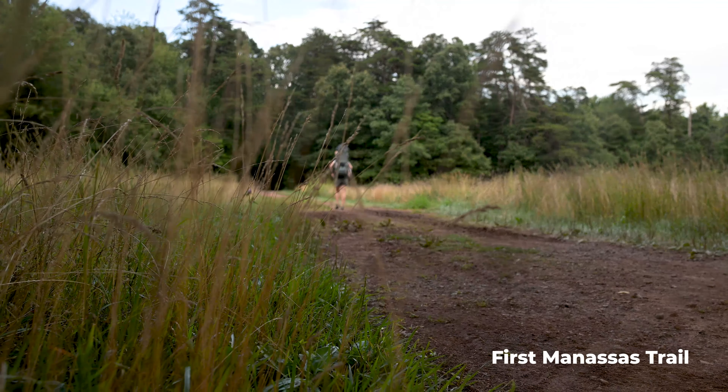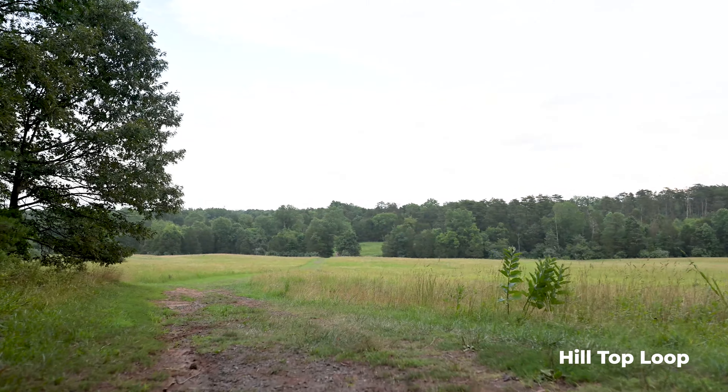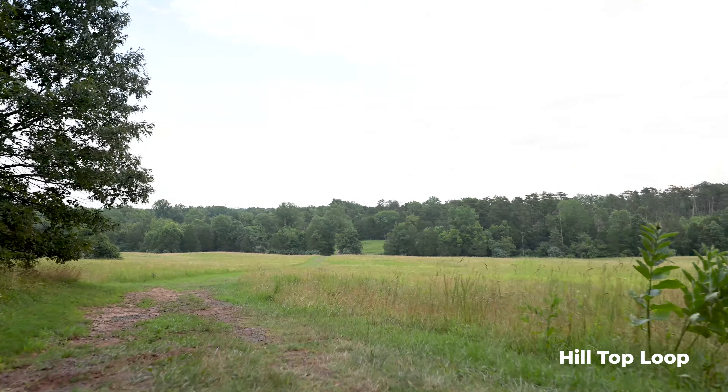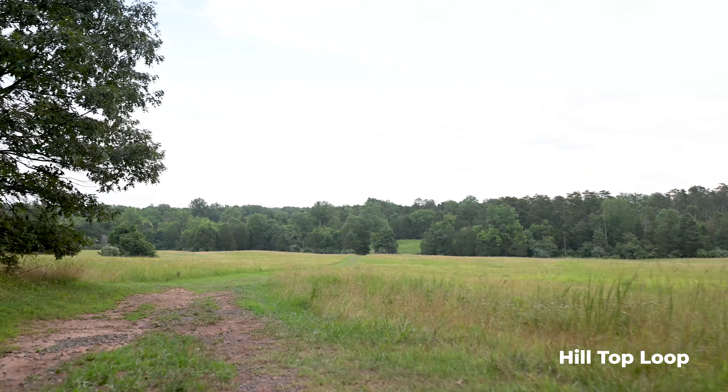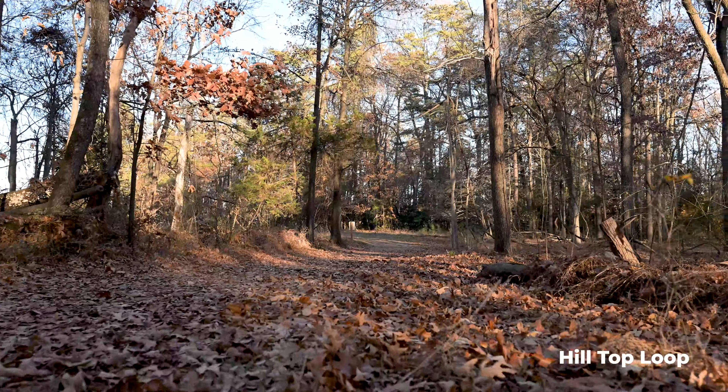Right off the parking lot, go straight onto First Manassas Trail. It'll veer off and you can go right or left — clockwise or counterclockwise. There's a fork in the road and we're back under a little bit of canopy cover. We're going to do this one clockwise, so we'll go left at the fork. Behind me there's a sign for First Manassas Trail. We're looping around where the field is first, then heading back around the other way.